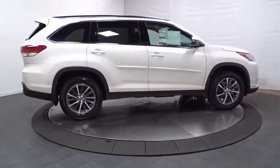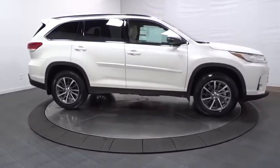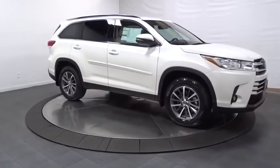Leather seats, brake assist, engine immobilizer, tinted glass, color door handles, splash guards, low tire pressure warning, power rear window sunshade.